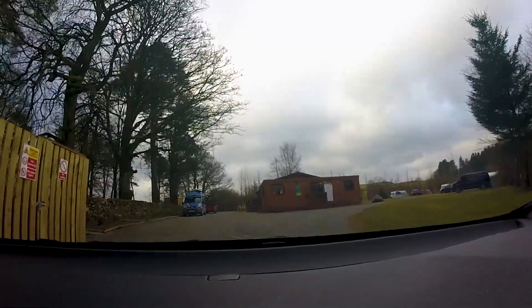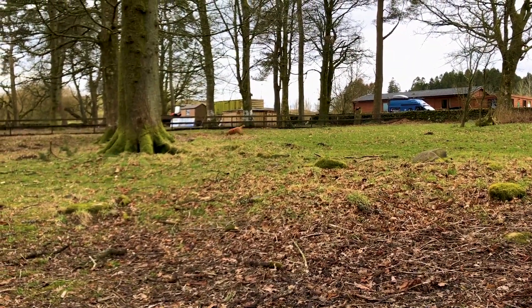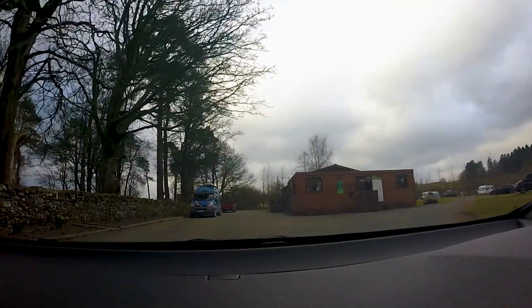On the left-hand side is the dog walking area. There's lots of space for your four-legged friend to have a run around, as you can see Bruno's doing here — he had a great time.